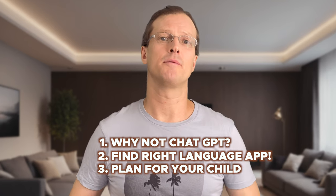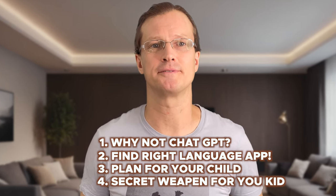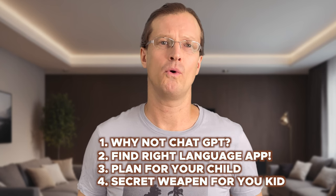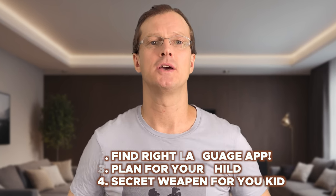And finally, my favorite trick — a secret weapon for teaching kids languages. No expensive tools, no complicated methods, just proven strategies that work for real kids like Selena that you saw here earlier.